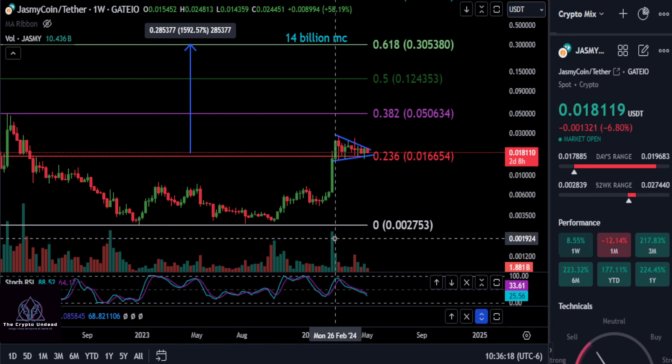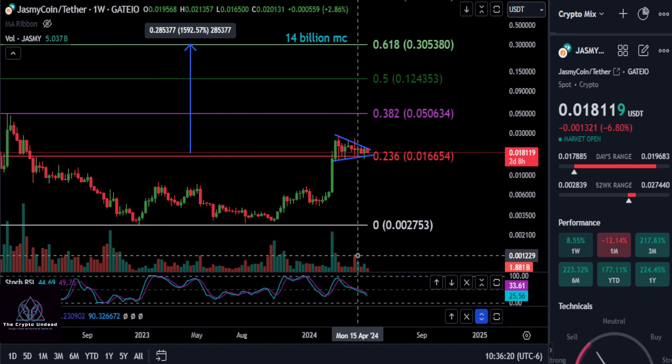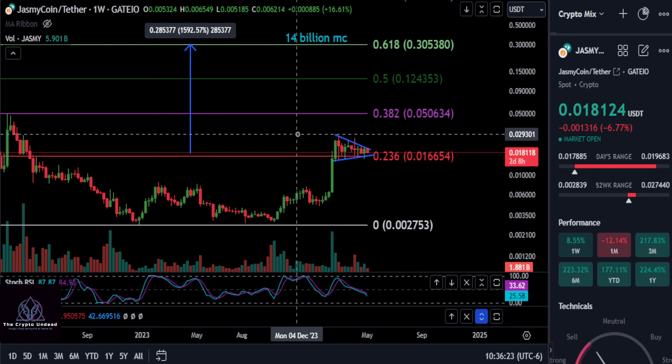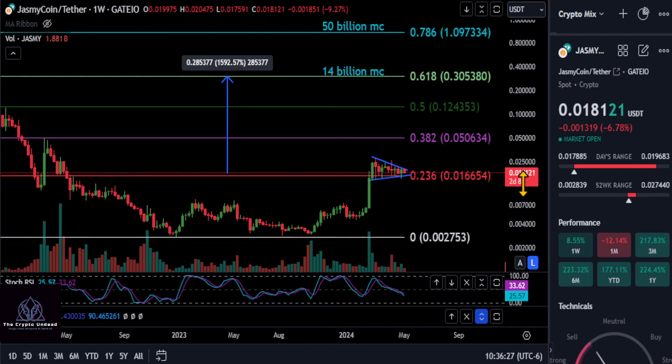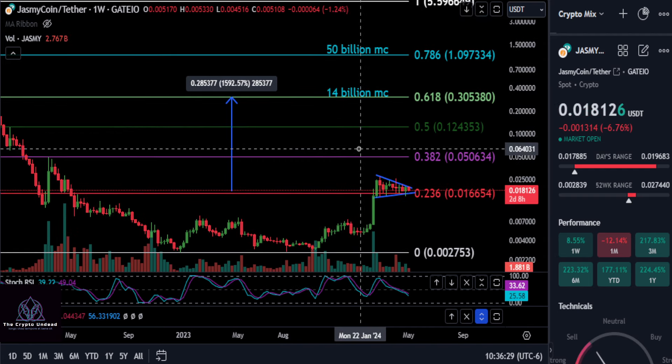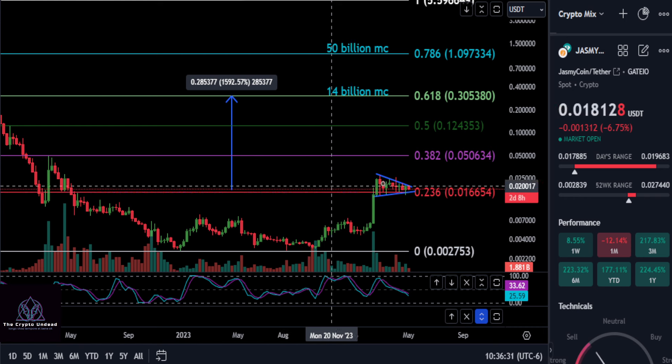Let's bring up the volume really quick. You can see the spike in volume into the pattern and then it just kind of went to nothing — we're just consolidating now. Jasmine is getting pent up here; it's about getting ready to go in my opinion.